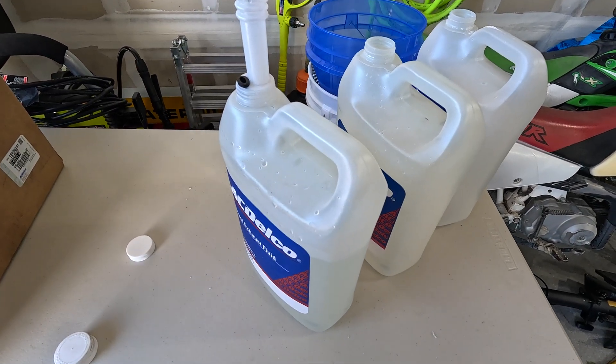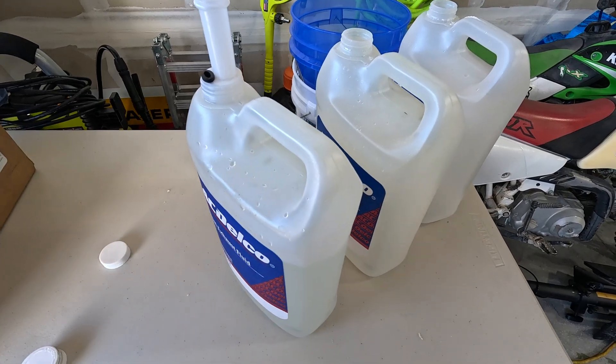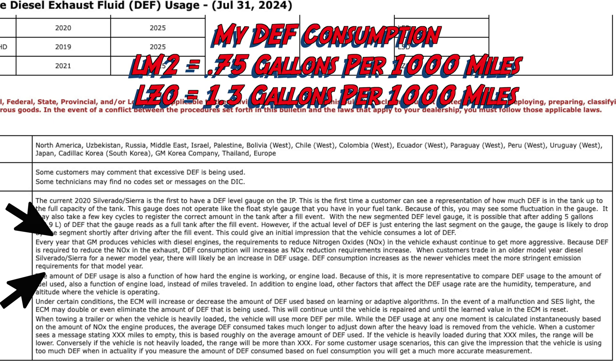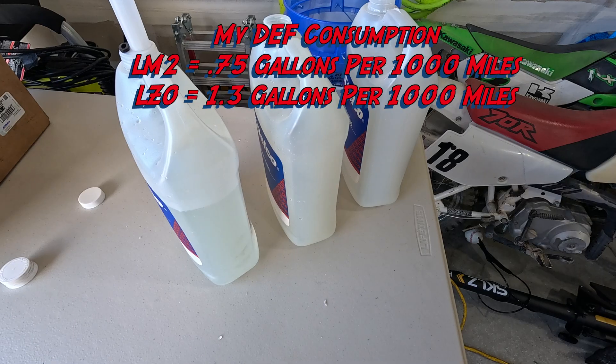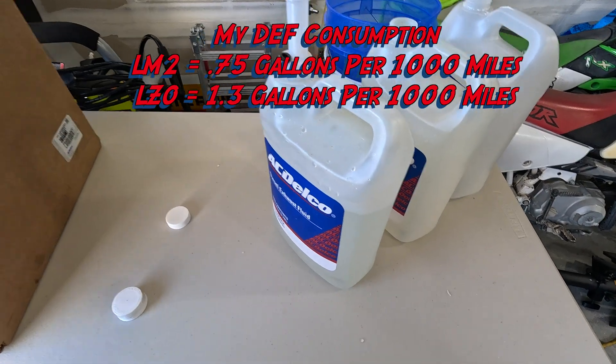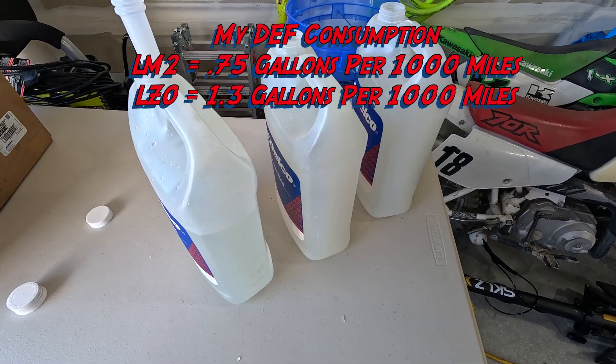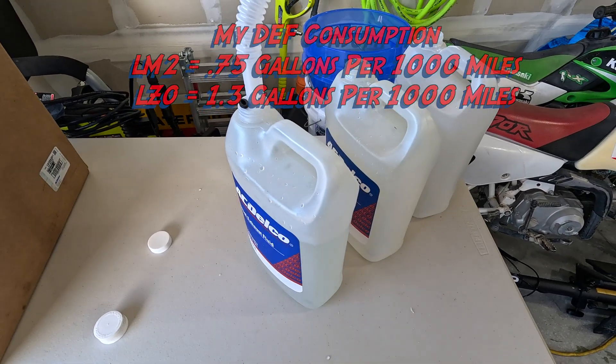I want to throw back to my LM2 that I had before — I've had five of these 3.0 Duramax diesels. Each model year, they actually use more and more. For my LM2, 0.75 gallons per 1,000 miles was the norm. So the newer the model year, the more you're going to use. In my case, if you buy new — this is a '24 truck and the '25 should be similar — you're going to use about 1.3 gallons per 1,000 miles.